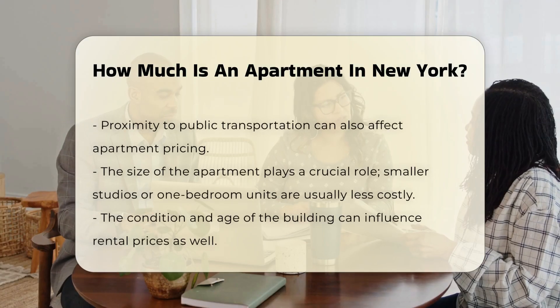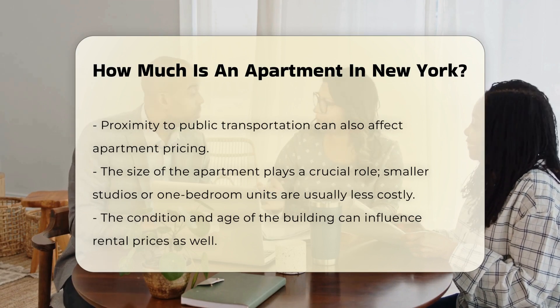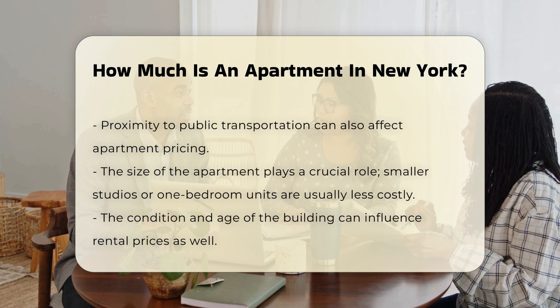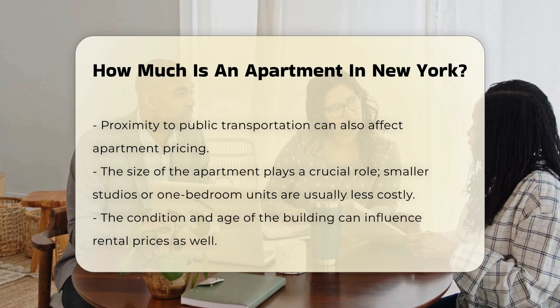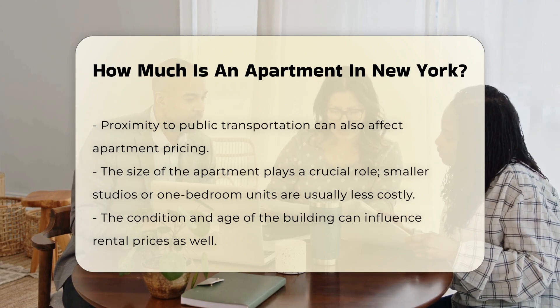One-bedroom apartments generally command higher rents than studios, while larger units can be even more expensive. Amenities can influence rental prices as well. Buildings with features such as fitness centers, doormen, and rooftop access typically have higher costs.